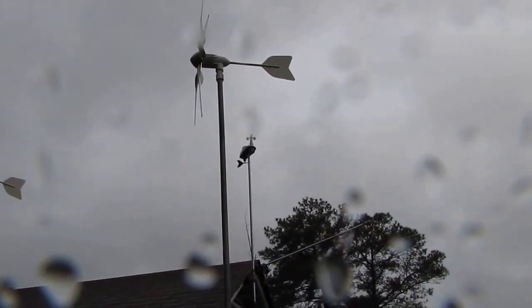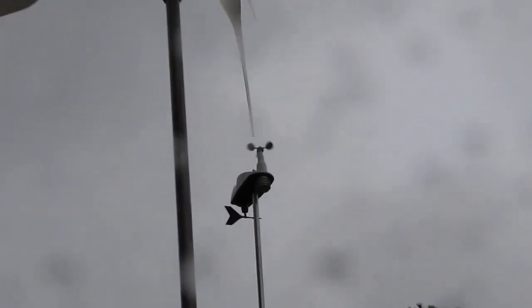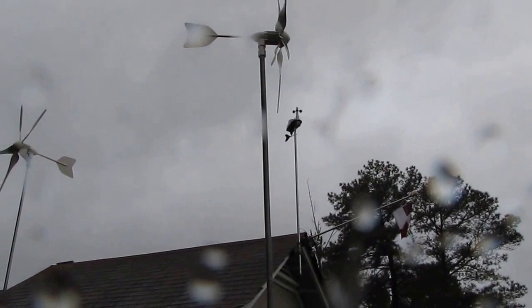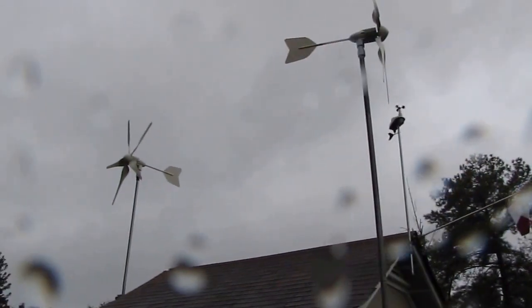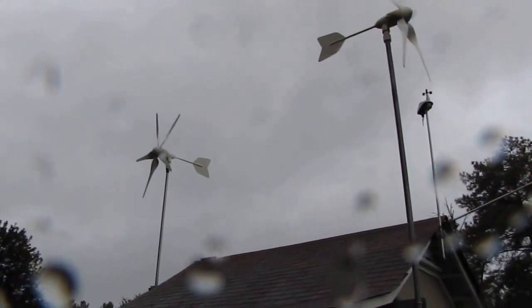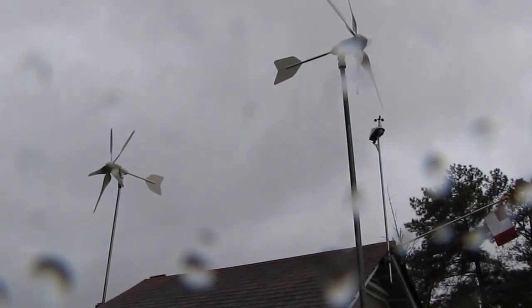The wind cups are going to town now with the winds changing. The back one is just sitting still, but we'll see something here in a little bit. All right y'all, thanks for watching — take it easy, bye bye.